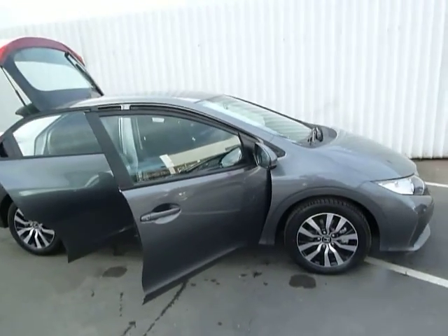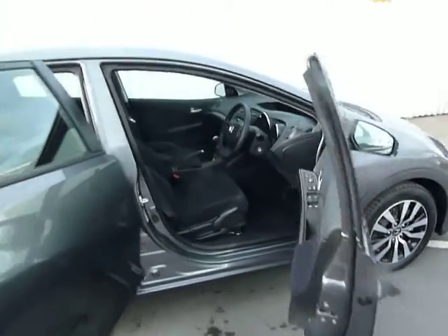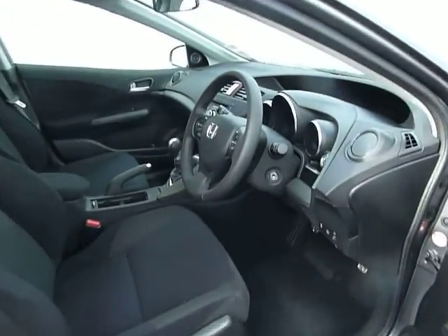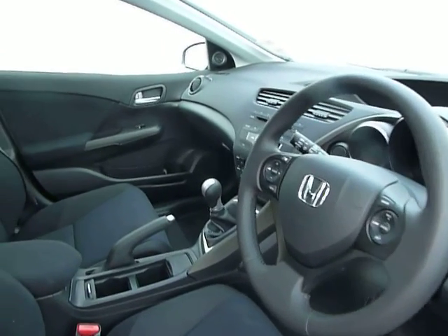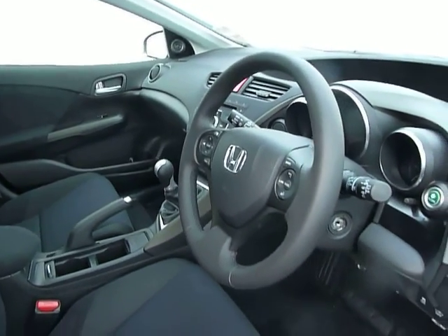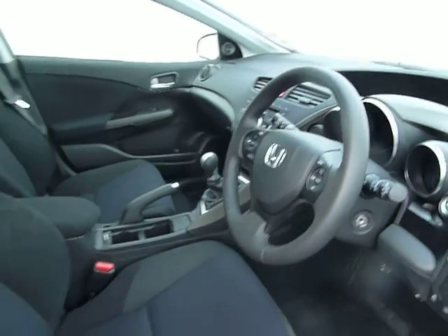It was registered end of September 2013, and as with an ES specification it has cruise control, auto headlights, auto wipers, two-tone climate control, electric windows all-round, folding door mirrors, front fog lights, rear camera, and tints on the back windows.